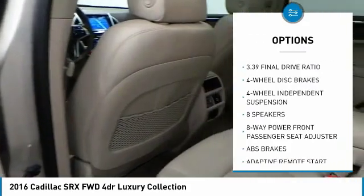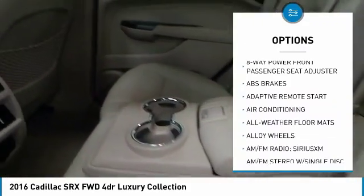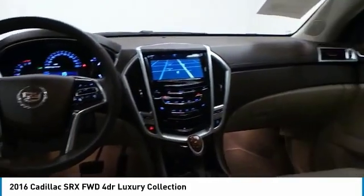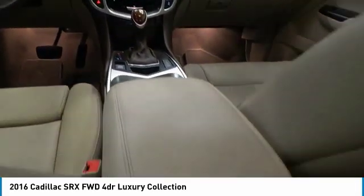Backup camera, power passenger seat, navigation system, keyless entry, power lift gate, traction control, dual airbags, air conditioning, leather-wrapped steering wheel, alloy wheels. Come take a test drive today.